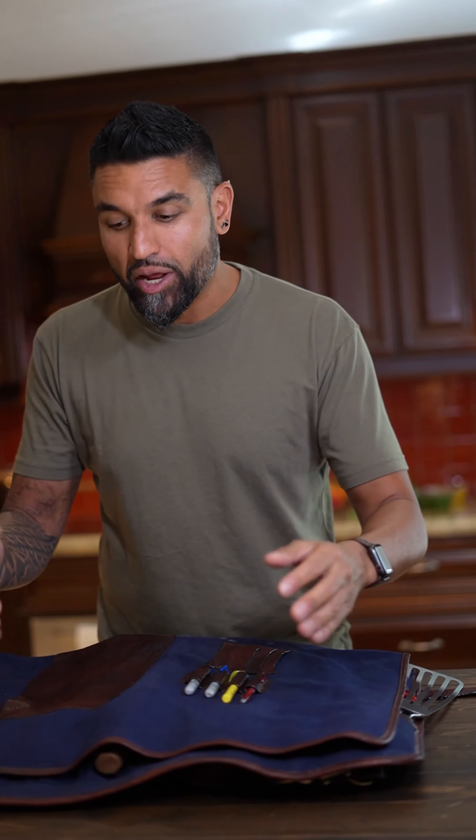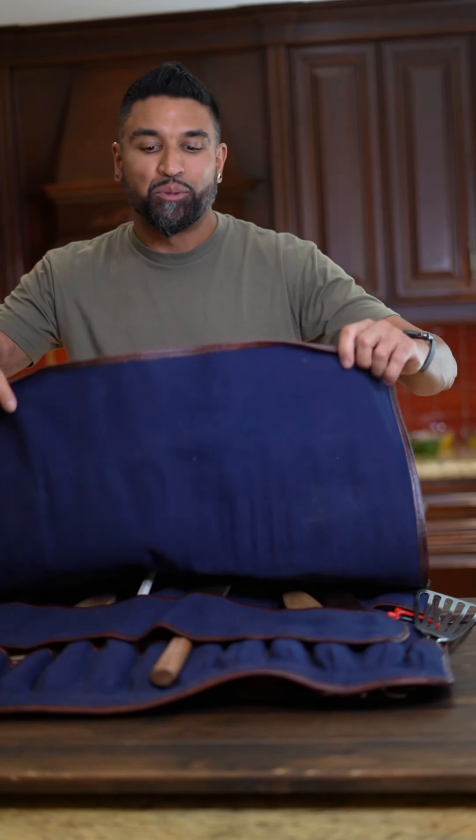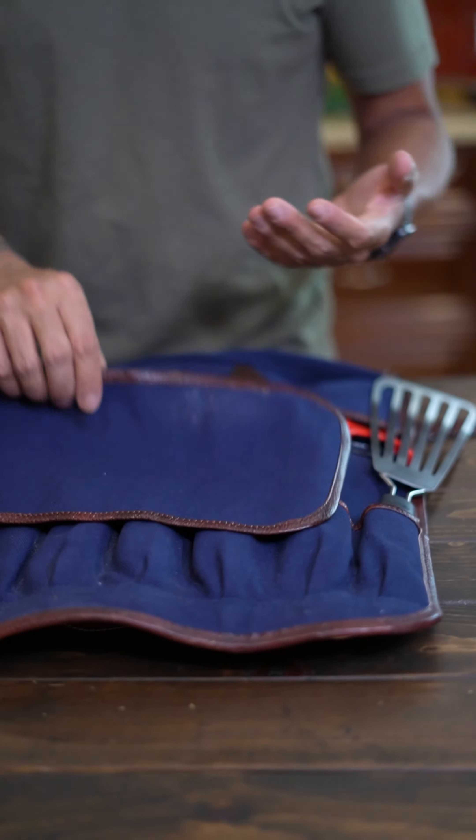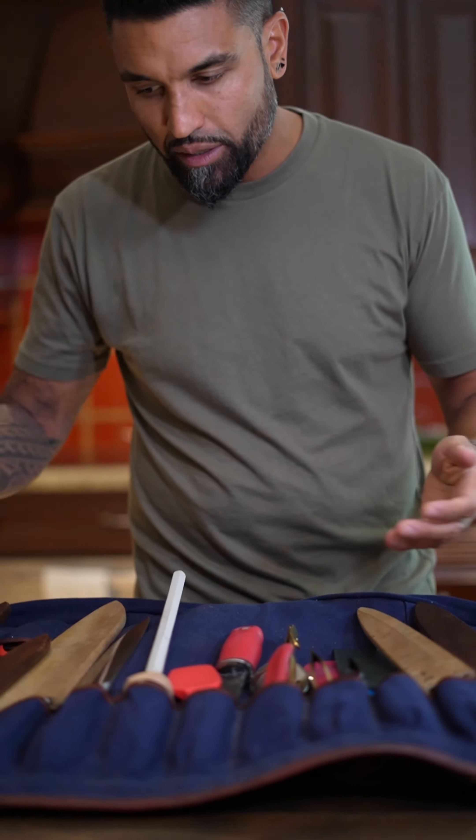Let's talk about my knife roll. This is the knife roll that I don't travel with all the time, but it's what I take to all the events. These are the things that I cannot live without. We have a ton of beautiful chef knives in here.